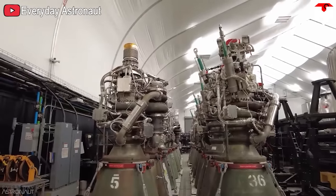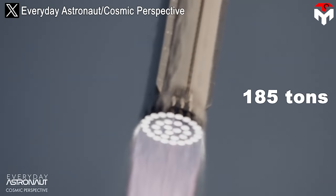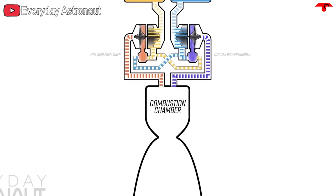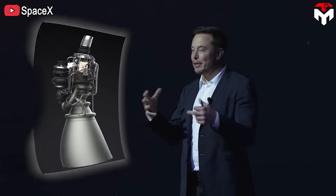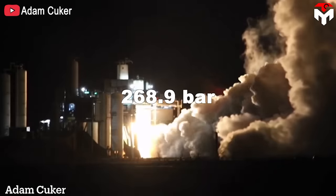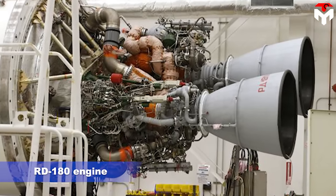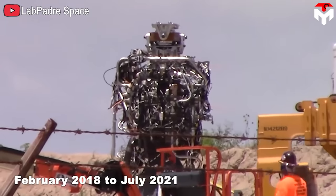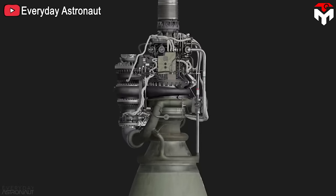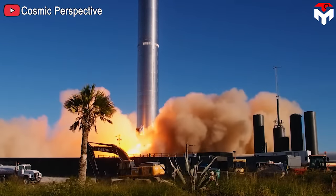The Raptor improved from the open cycle gas generator system to help increase performance and optimize fuel. It used a large number of coaxial swirl injectors instead of pintle injectors, applied dual redundant spark plug lit torch igniters, and improved engine materials and manufacturing technology. Thanks to that, the Raptor engine increased thrust to 185 tons — twice the thrust of the Merlin — with chamber pressure three times greater, even though the two engines have similar sizes.